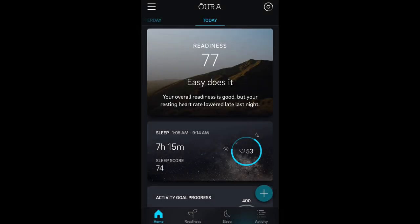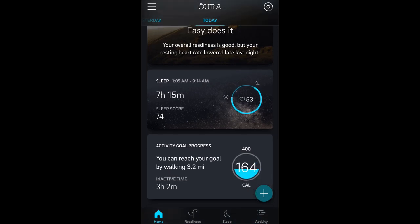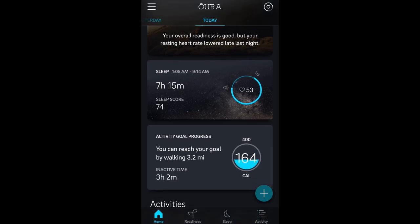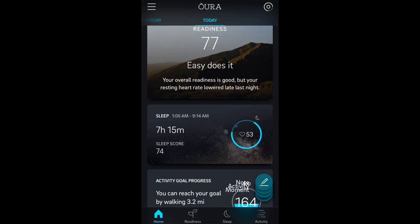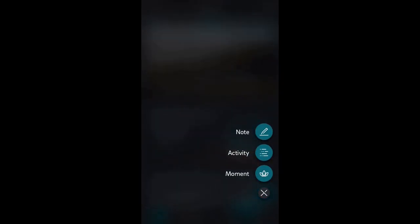So we're taking a look here at the Moment feature in the Aura app. To access the Moment feature, you're going to click on the little plus icon down in the lower right-hand side. You'll see that comes up right there. So you can take a note, you can record an activity, or take a moment. So let's take a look at the Moment.